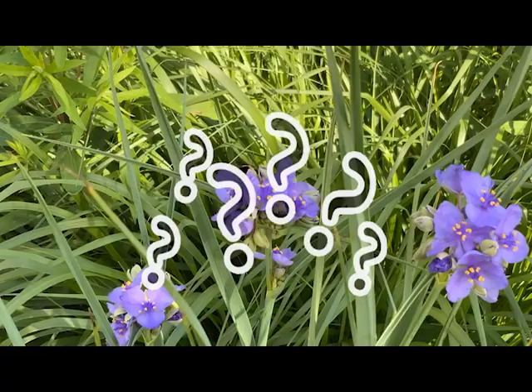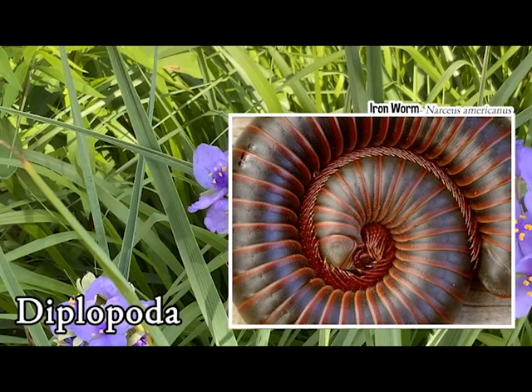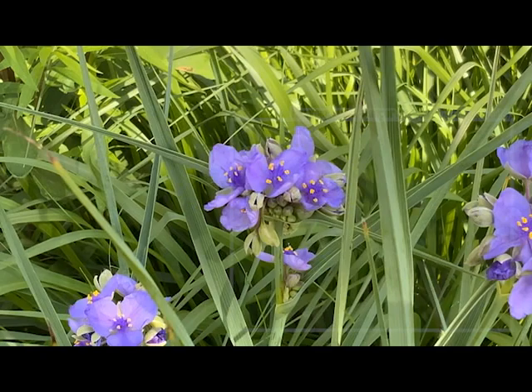So what makes an insect an insect? Let's get some terminology out of the way first. It's not just any cutie crawly. For example, what about millipedes? They actually belong to the class Diplopoda. With a segmented body and way more than six legs, they aren't actually insects at all.